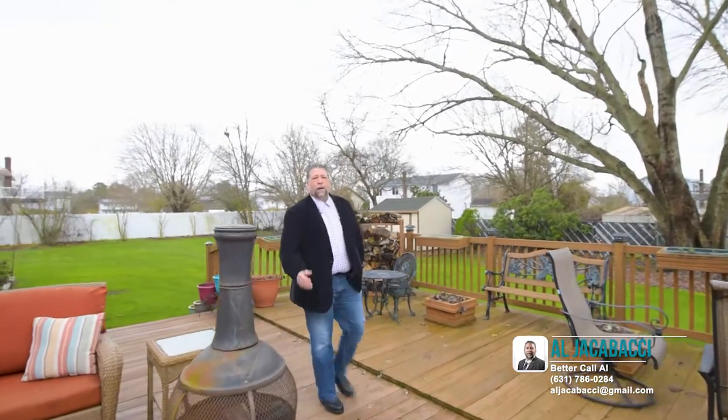So that concludes our tour of 66 Camille Lane in East Patchogue. Should you need more information, go to our website at www.litopagent.com, or contact me, Al Giacobacci, directly at 631-786-0284. This home will be priced to sell, and I promise you, it will not last. Hope to see you soon.